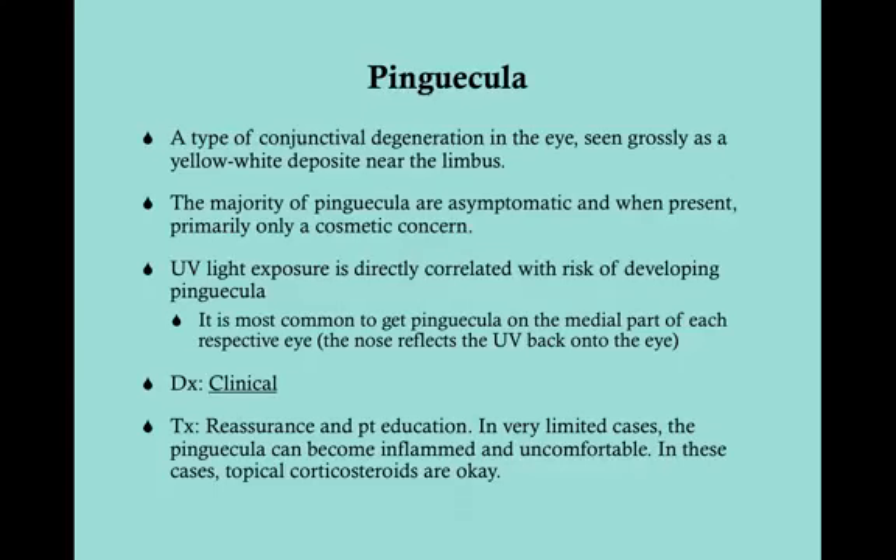The majority of pinguecula are asymptomatic. When the patient does complain about it, usually what they're complaining about is either 'I don't know what this is' or 'get this off me, this is ugly.' So this is really only a problem if there's a cosmetic concern, but the pinguecula itself is absolutely harmless and you don't need to do anything with it.